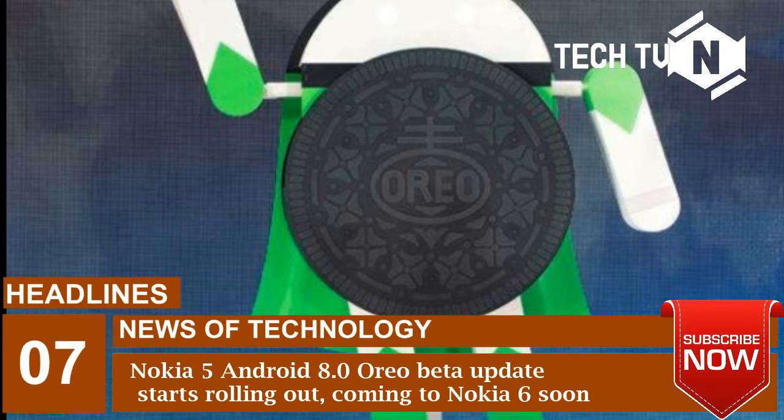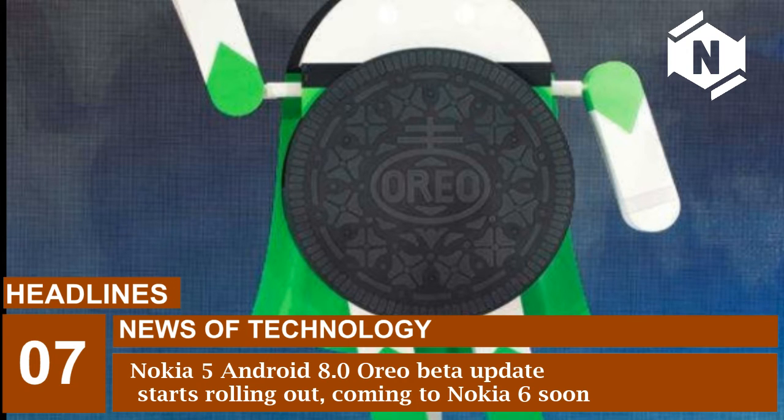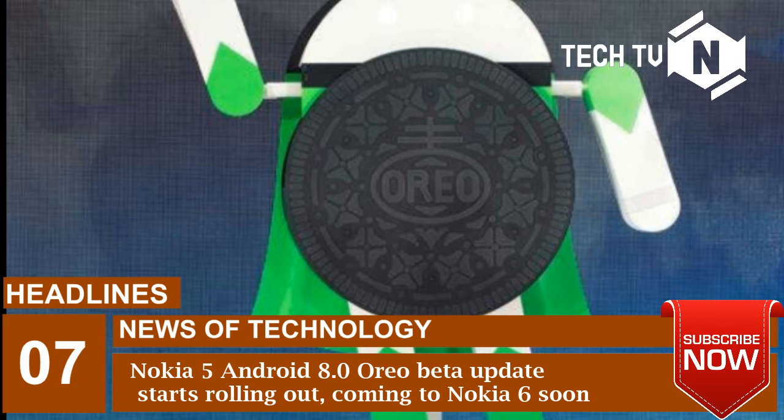In order to become a beta tester, users should have a Nokia 5 smartphone and create an account and validate it by entering the IMEI number. Once the entire process is completed, users will then get an OTA update after 12 hours of activation.